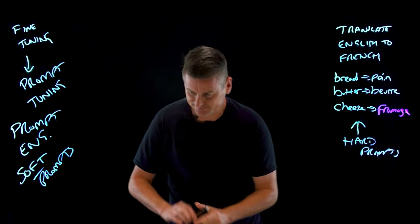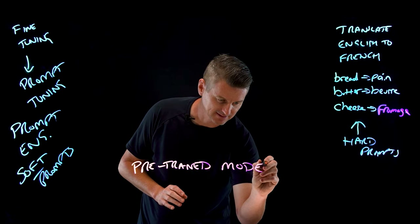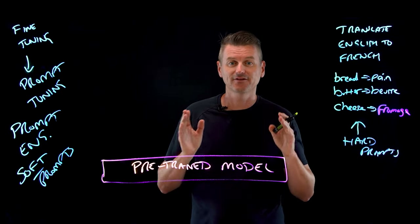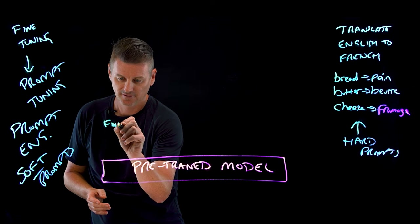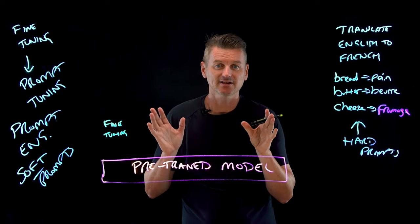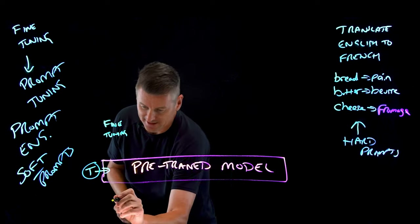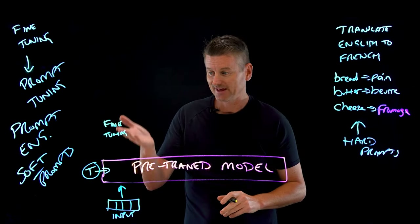Let's consider a pre-trained model — something like a large language model. Now let's consider three options for tailoring this pre-trained model for specialization. First, fine-tuning. With fine-tuning, we take this pre-trained model and supplement it with tunable examples — the thousands of labeled examples discussed earlier. Once we've done that, we can provide our input data into the model, and it should now be able to perform our specialization.